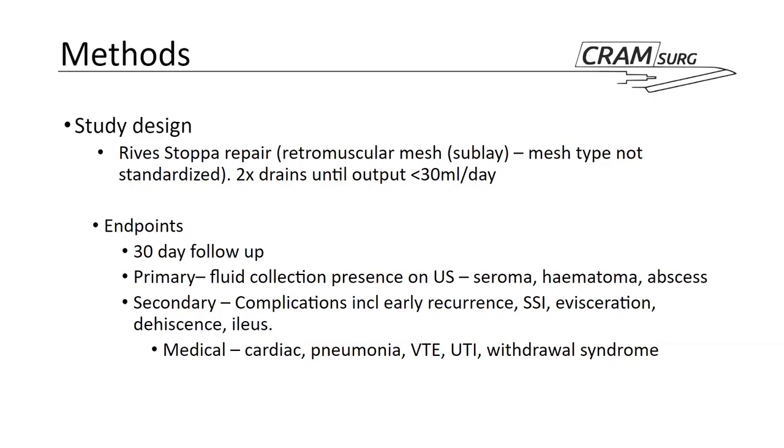The primary endpoint was at 30 days, assessed by ultrasound for a fluid collection in the spaces involved in the repair — something not routinely done unless there is clinical suspicion. Collections were subclassified as seroma, hematoma, or abscess, but the primary outcome was a composite of all three. Secondary outcomes included early recurrence, surgical site infection, evisceration, wound dehiscence — broadly, surgical site occurrences — as well as ileus and medical complications measured using Clavien-Dindo and Comprehensive Complication Index.